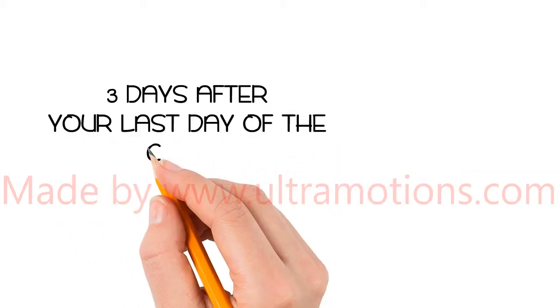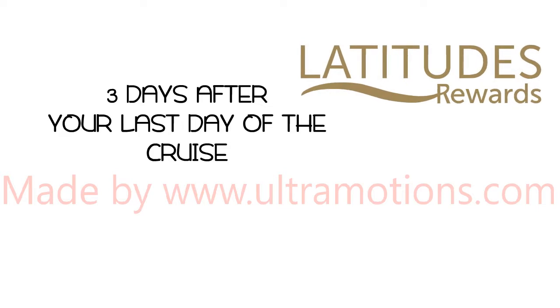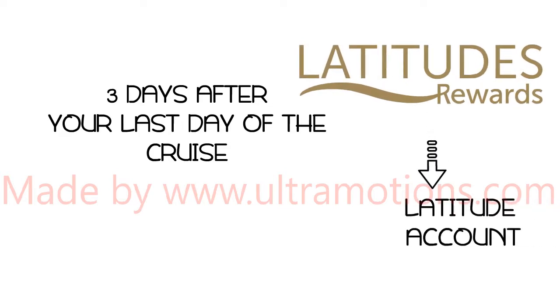Within three business days after your last day of this cruise, you will see these Cruise Next Deposits magically appear on your Norwegian account, also known as your Latitude account.